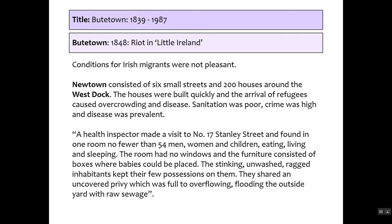Conditions for Irish migrants were not pleasant. Newtown consisted of six very small streets with around 200 houses near the West Dock. Built quickly, sanitation was poor, crime was high, and disease was rife. A health inspector visiting Stanley Street found 54 men, women, and children living in one room. To recap: Irish immigrants came to build Butetown, more refugees arrived due to the potato famine, they lived in terrible conditions, and were not well liked by the Welsh community.